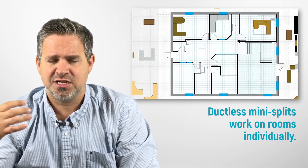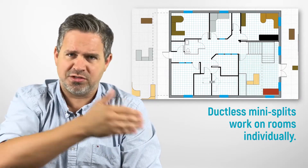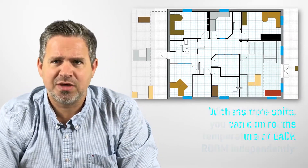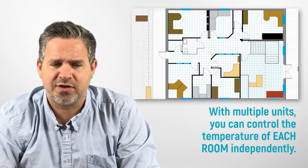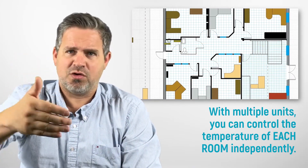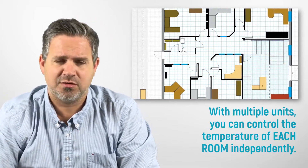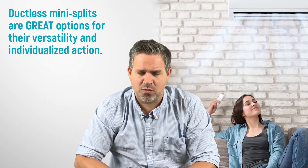The upside to ductless air conditioners is that you can individually and independently heat or cool different rooms. If you have a ductless heat pump, you can heat or cool different areas independently. A heat pump and an air conditioner are interchangeable — if you have a ductless heat pump, you automatically have a ductless air conditioner. They're one and the same thing.